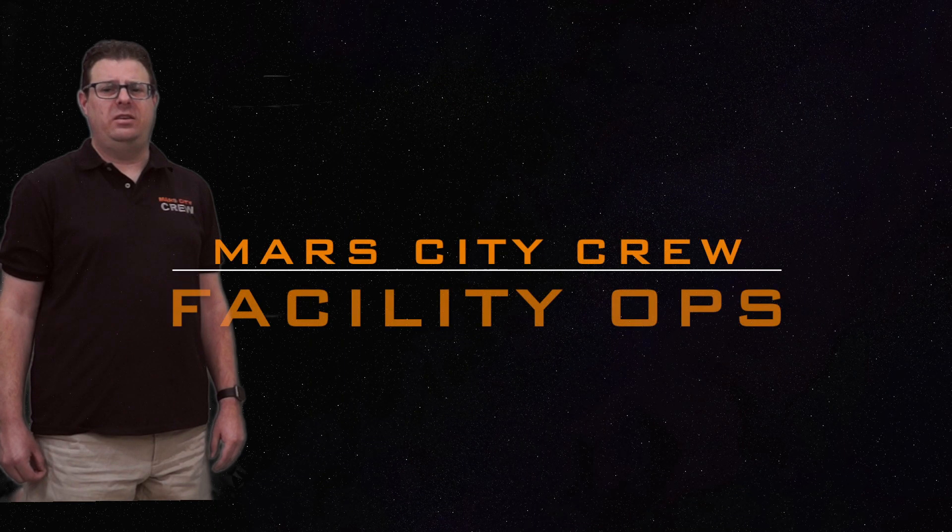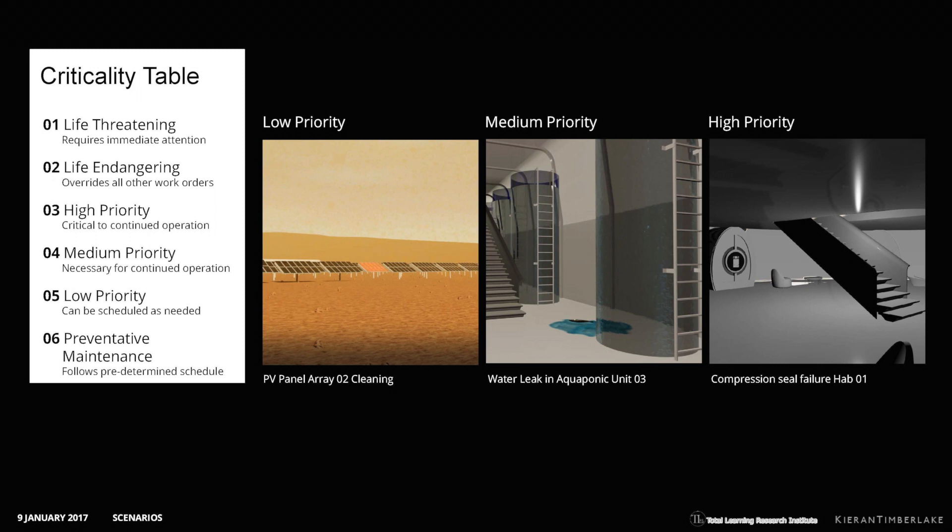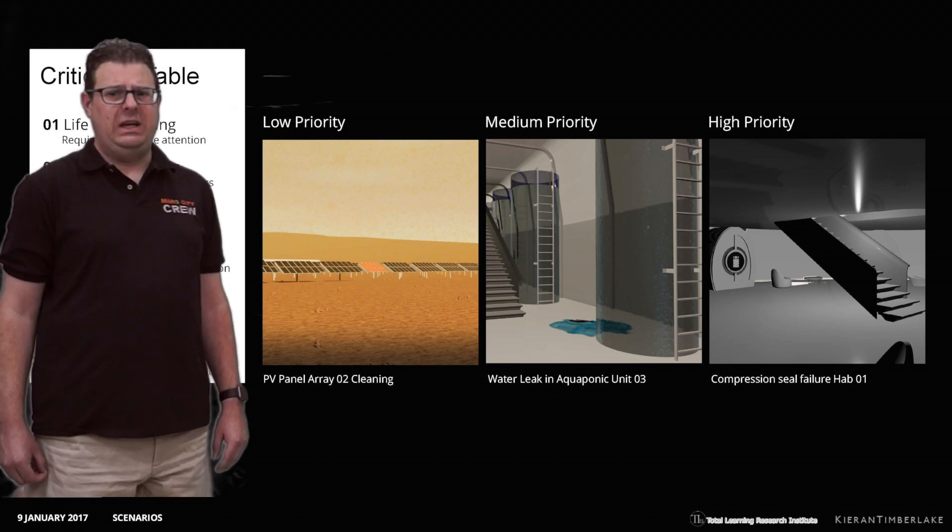You have been selected to serve in the facility ops team. The facility ops team is responsible for managing the facility to assure everything is running smoothly. This includes routine and preventative maintenance and resolving emergency situations that could become life-threatening.